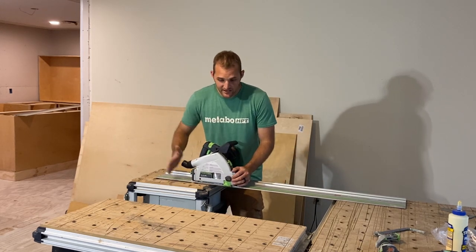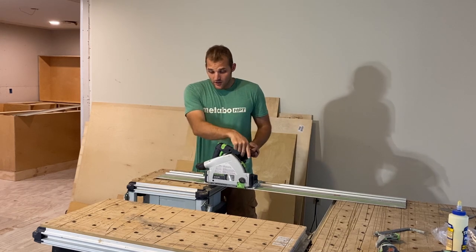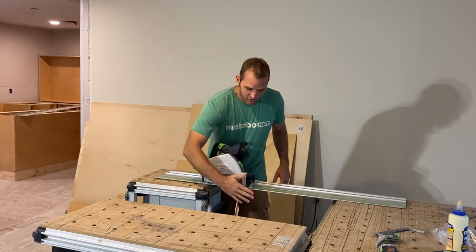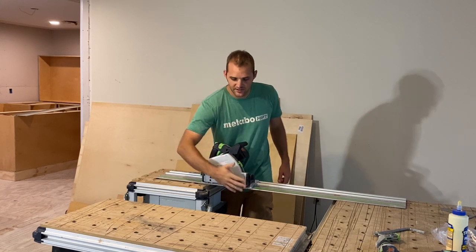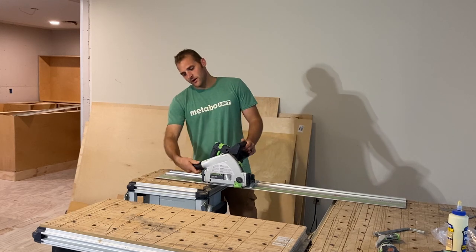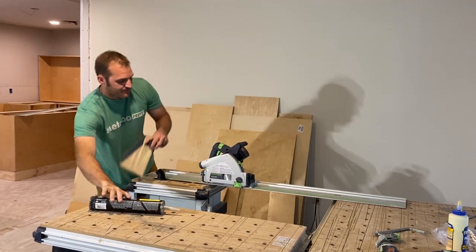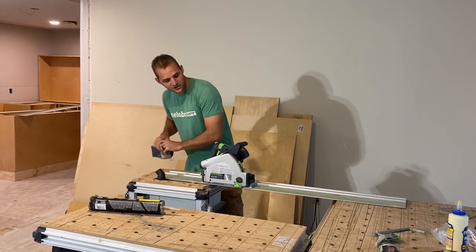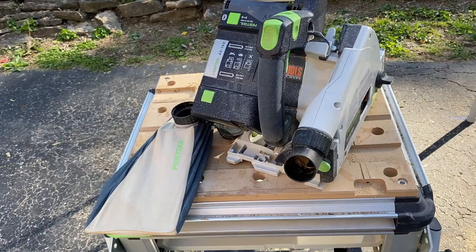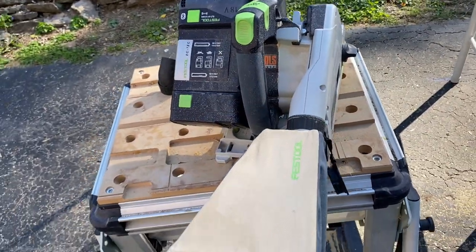Dust collection on this is really, really good. You can cut all day long in finished houses and as long as you have your vacuum hooked up, you're golden — no worrying about making a huge mess. When you use it with a dust extractor it gets about 90% of the dust. But if you don't have a dust extractor, it comes with a bag that hooks on and gets about 85% of the dust. The bag fills up quick and you can zip it out and empty it.